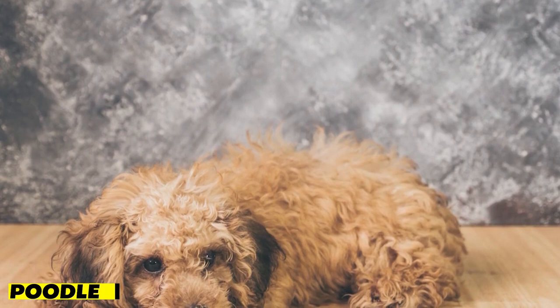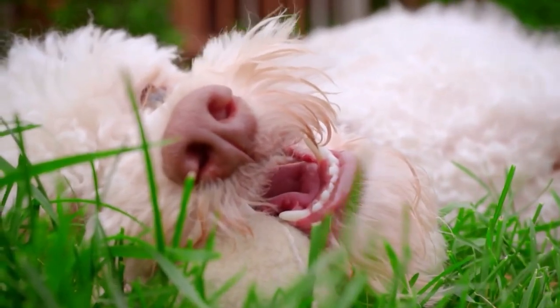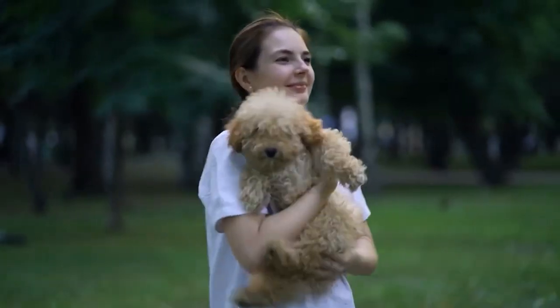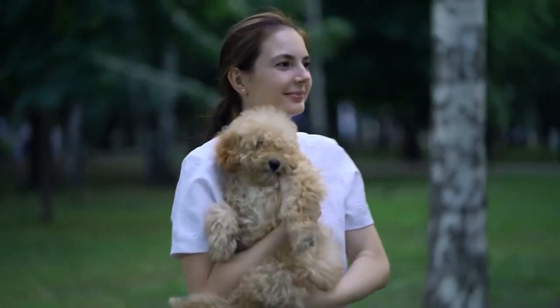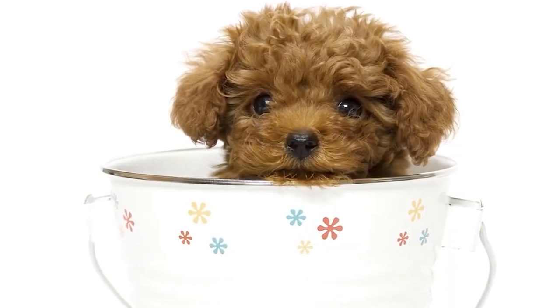Next on our list is the Poodle. These elegant and intelligent dogs are one of the most popular hypoallergenic breeds around. They come in a variety of sizes, from toy to standard, and are great for people with active lifestyles who want a companion to join them on walks or runs. Poodles are also highly trainable and make great therapy dogs. Their curly, low-shedding coat requires regular grooming, but many owners find this to be a fun bonding experience with their pet.